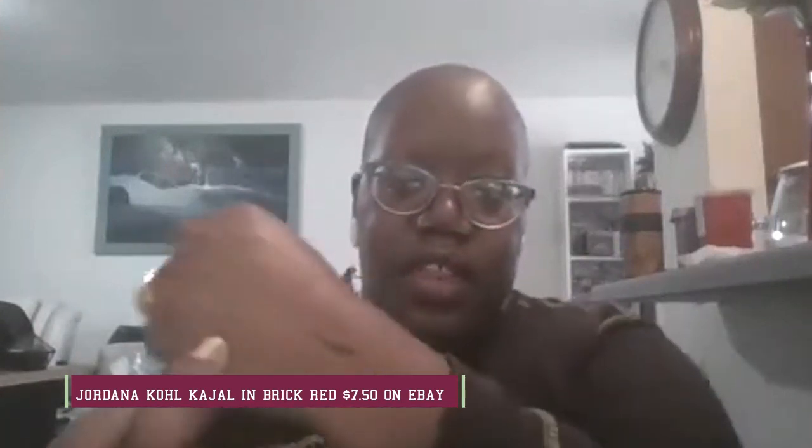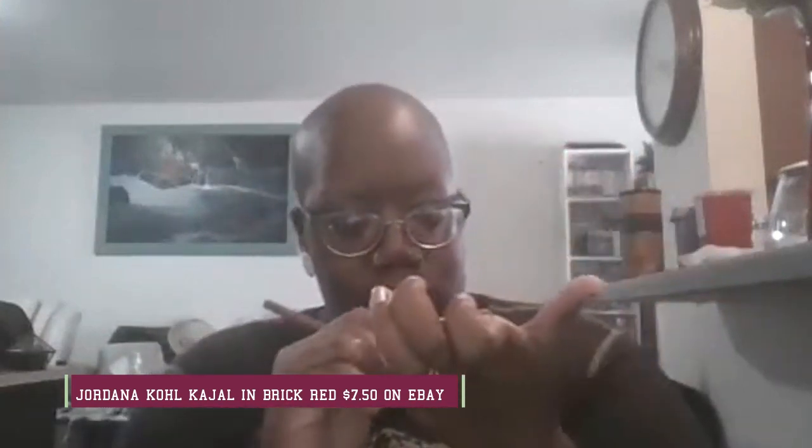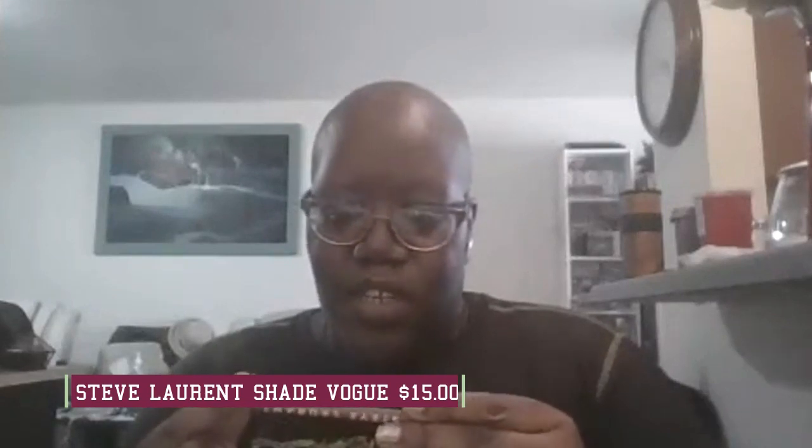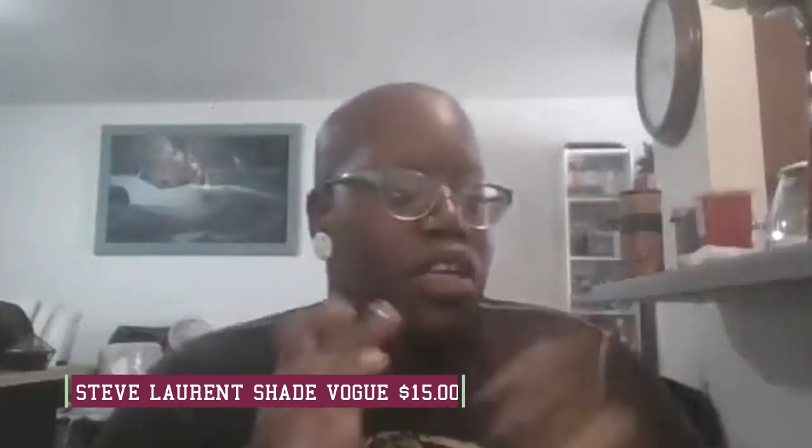Next up is Jordana in the shade brick red — let me swatch it on the back of my hand. That's actually pretty. I don't think it would look great on me, but for bae — yeah, we'll keep that one. It's still really creamy and has a lot of life in it. Next up is the Steve Laurent lip liner in the shade vogue, which we got in a Boxycharm. Bae likes it so we'll keep it, but it's not a shade that works for my skin tone.